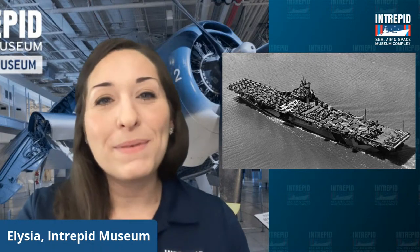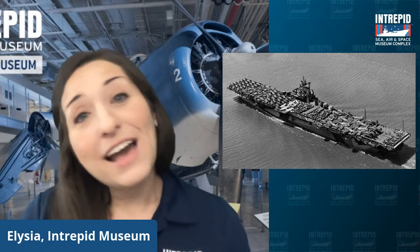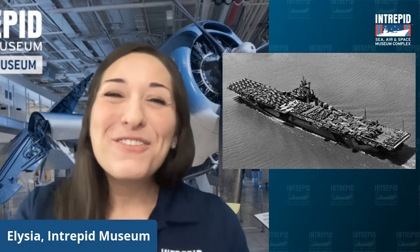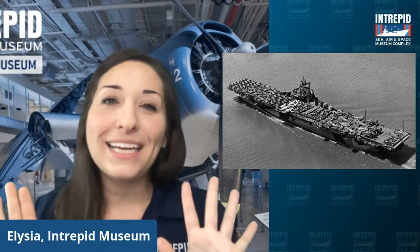The USS Intrepid is an aircraft carrier that was in service from 1943 to 1974. It served in World War II, the Cold War, and the Vietnam War, and after it was decommissioned it was actually rescued from the scrapyard and turned into a museum. Next year we are going to be celebrating our 40th birthday as a museum! While at sea, the Navy wanted to protect its aviators and ships, and one way they could do this was by hiding them in plain sight.